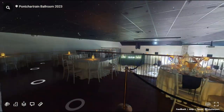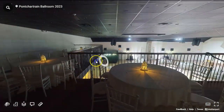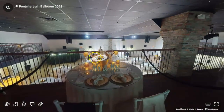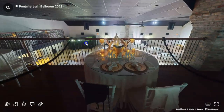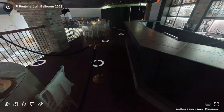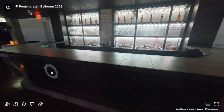This is the upstairs balcony of the Pontchartrain Ballroom. We do have plenty of extra seating up here, and we also have the bride and groom's table. We do keep this table roped off so that way we can provide a private dinner for our bride and groom. We do have an upstairs bar that opens when the guest count gets to about 250.